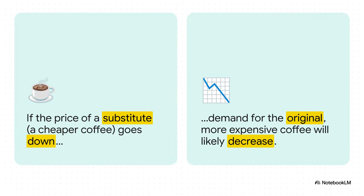Here's how it plays out. You walk into the grocery store ready to grab your usual bag of elite coffee, but right next to it you see another brand — a substitute — is on a huge sale. Its price just dropped. What happens? All of a sudden, your desire for that original, more expensive coffee probably goes down. Why not switch and save some money, right?